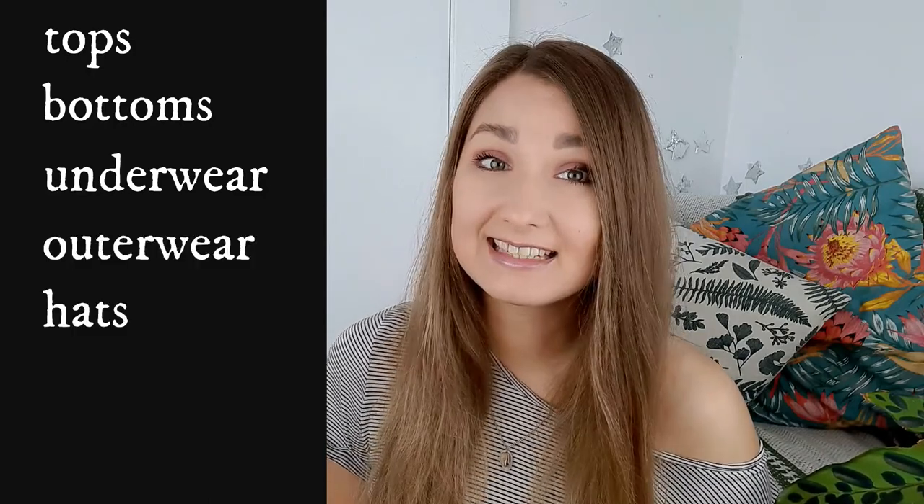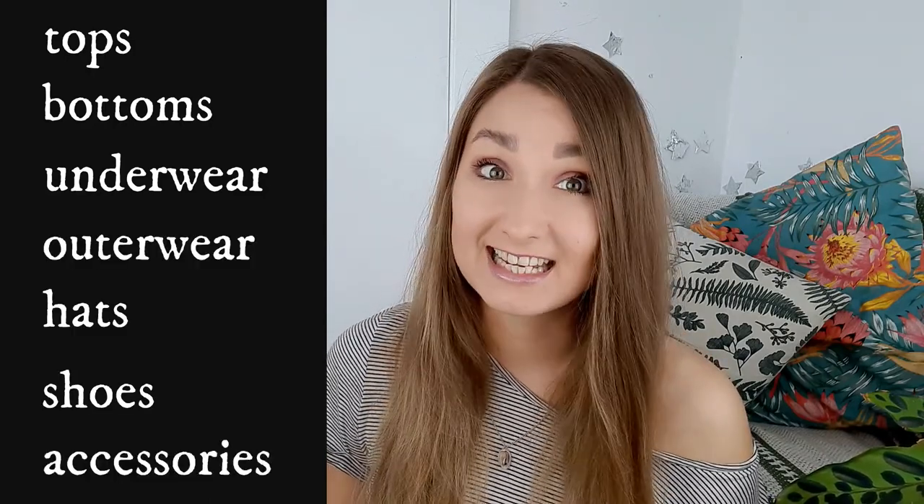I divided today's vocabulary into seven categories: tops, bottoms, underwear, outerwear, hats, shoes and accessories.